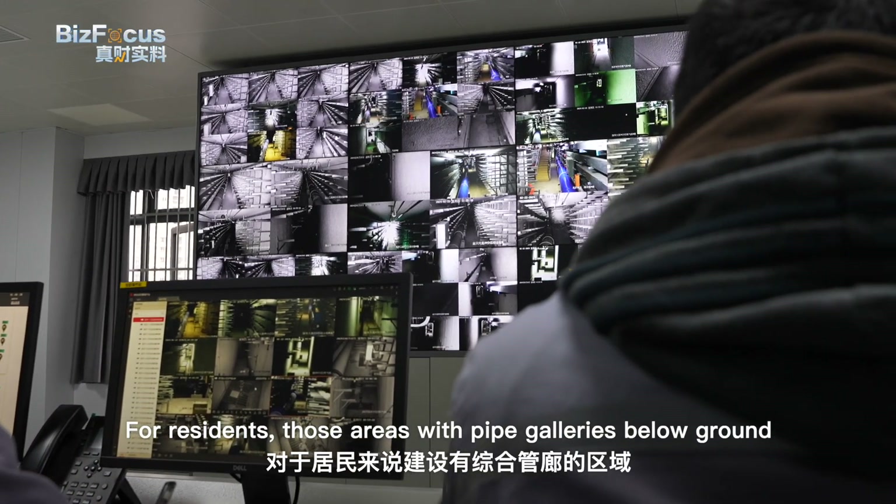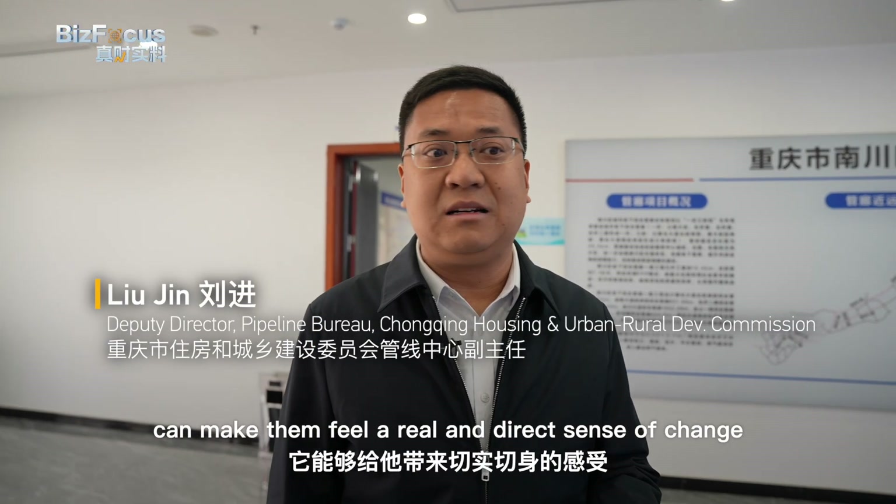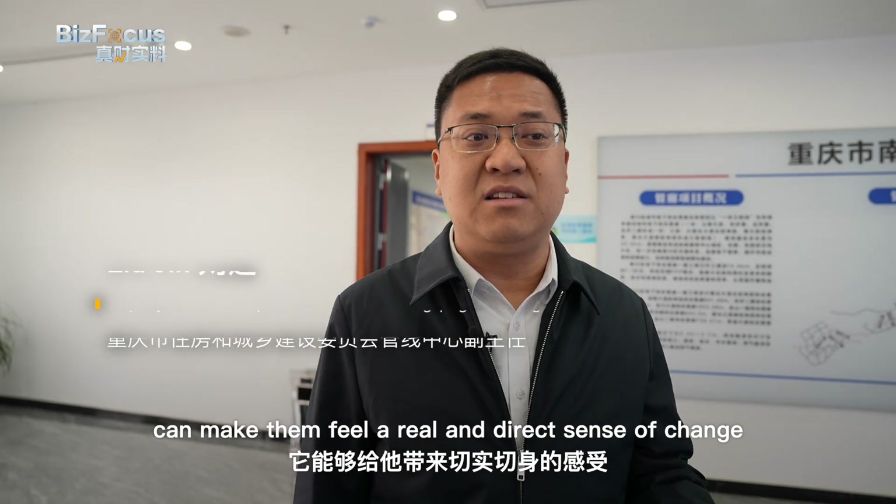For the residents, they have a place where they can get a sense of the infrastructure experience.